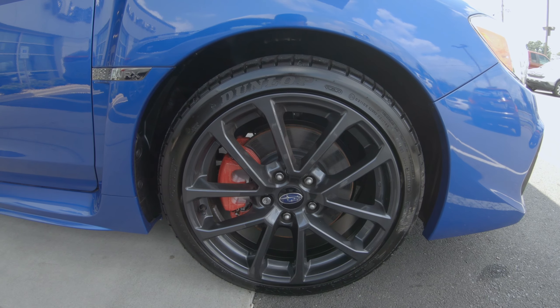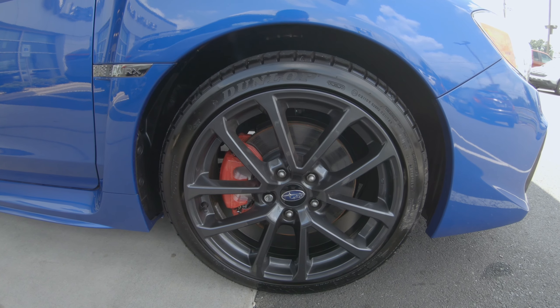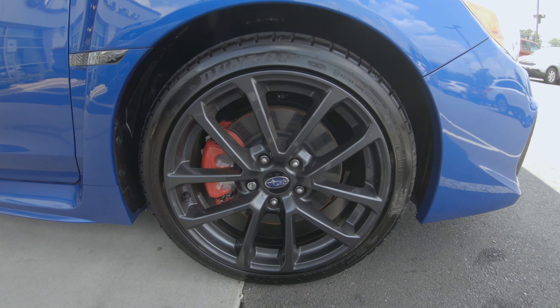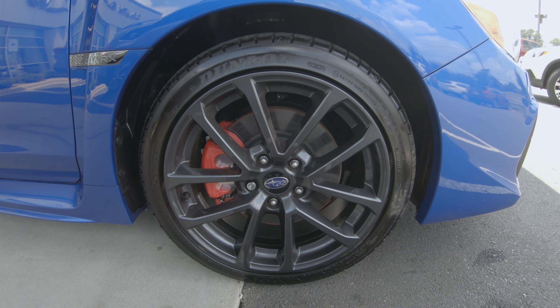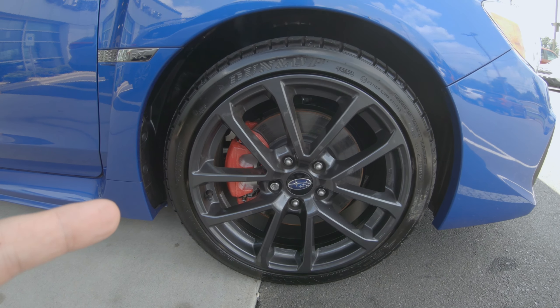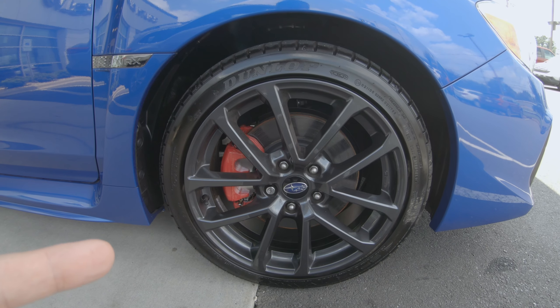Real quick, we'll go over what's different on the Performance Pack. You get these 18-inch STI-inspired wheels that have a 245 rather than the regular 235 tire on them, and you get the red painted brake calipers with the upgraded brake pads.